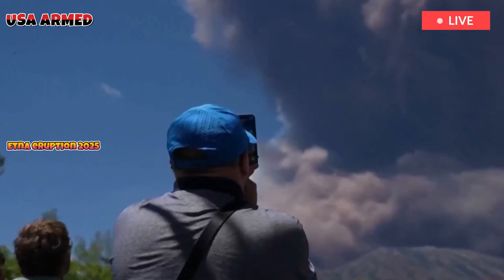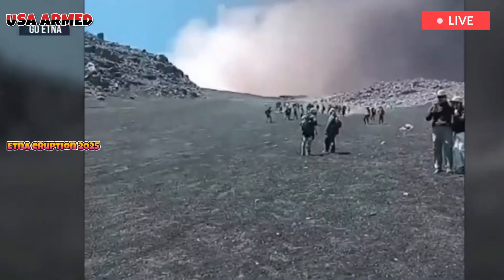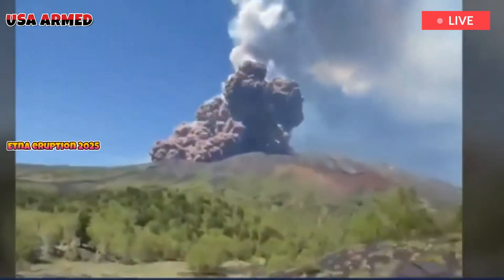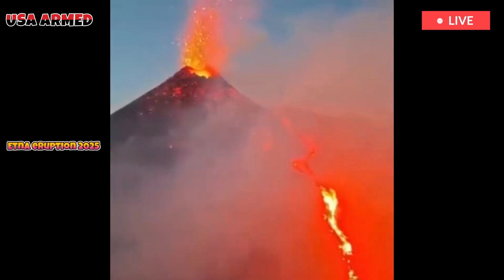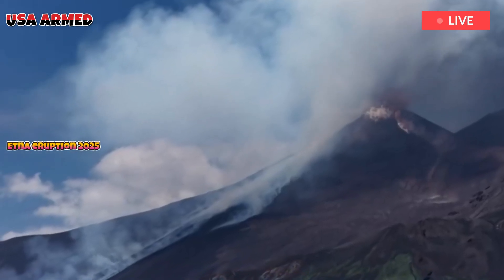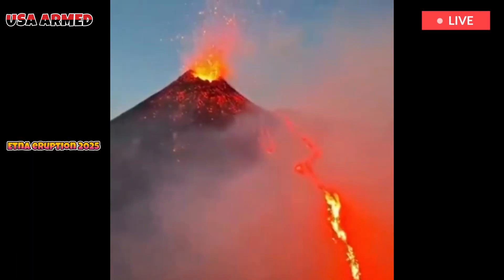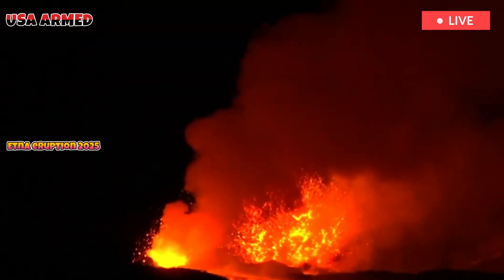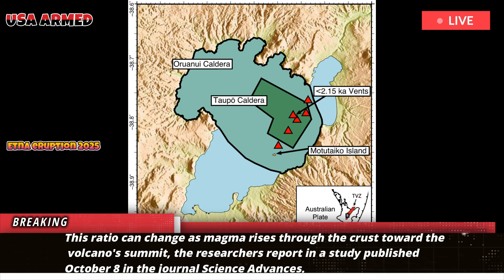In a new study, researchers at the Italian National Institute of Geophysics and Volcanology analyzed a parameter called the B value, which describes the ratio of low-magnitude earthquakes to high-magnitude earthquakes in a region of the Earth's crust. This ratio can change as magma rises through the crust toward the volcano's summit, the researchers report in a study published October 8 in the journal Science Advances.